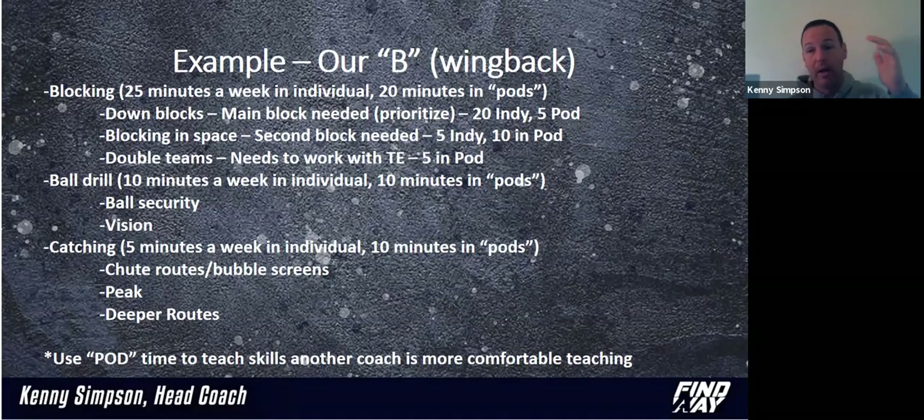Blocking in space — we're going to hit that in individual, and also in our pod time. Because for him to block second-level players is probably where we're running our belly play, a sweep, or a screen. He's going to get that a lot in pods, because more than likely his position coach is not going to be great at that. For us, our B's, Y's, and linemen are all coached by a line coach, so he's not going to be great at teaching this kid blocking in space. Let's send him over to the receiver coach to get some of that work. Double teams — we're not going to get much, and we're only going to get it in pod. He has to double as a pod, and the only guy he'll ever double with would be our tight end.